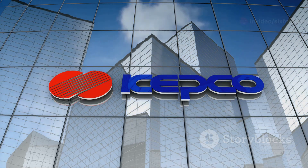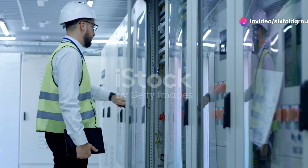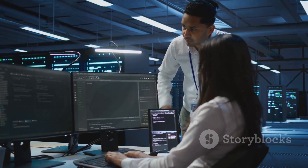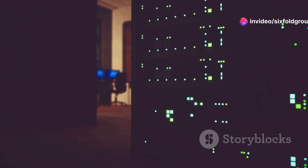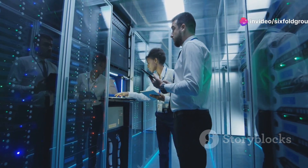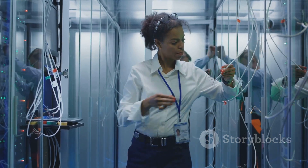Sixfold Group: your partner in commissioning excellence. Commissioning a 50-megawatt data center is a complex undertaking requiring specialized expertise and a meticulous approach. Sixfold Group, with its team of experienced engineers and technicians, is a trusted partner for delivering high-quality commissioning services. We understand the criticality of data centers in today's digital landscape and are committed to ensuring their optimal performance, reliability, and efficiency. Our comprehensive commissioning process, from pre-design planning to final handover, is designed to mitigate risks, optimize performance, and provide our clients with peace of mind. Contact Sixfold Group today to discuss your next data center project and let us help you bring your vision to life.